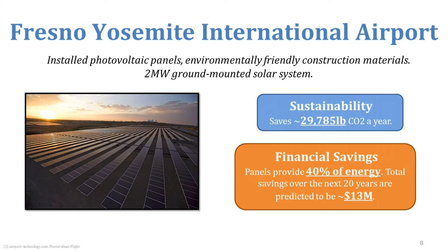A much larger project: the Fresno-Yosemite International Airport is following a big trend that many green airports are pursuing. They installed over 2 megawatts of ground-mounted solar panels across their facility. They save close to 29,000 pounds of CO2 equivalent a year, the panels provide about 40% of their electricity, and the payback over the next 20 years is predicted to be about $13 million.